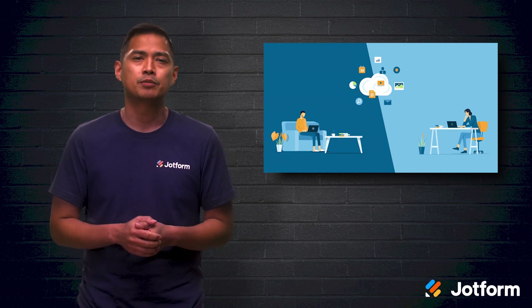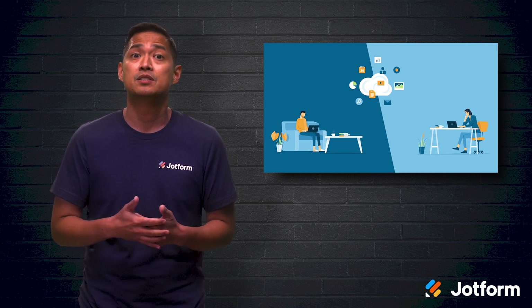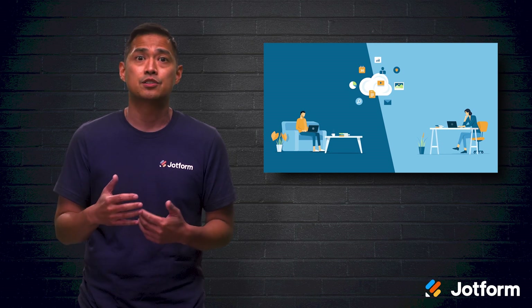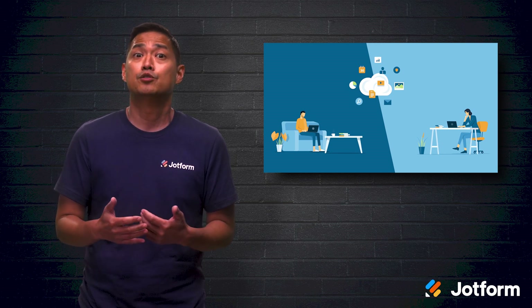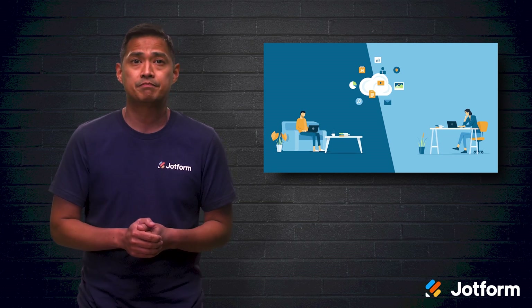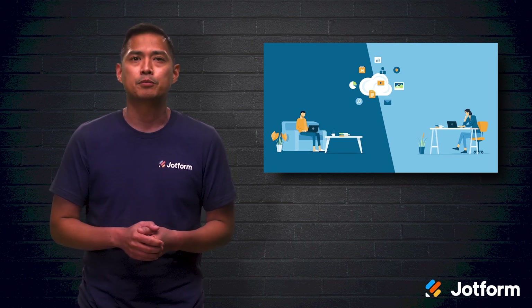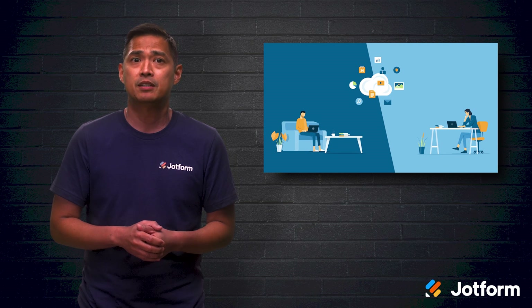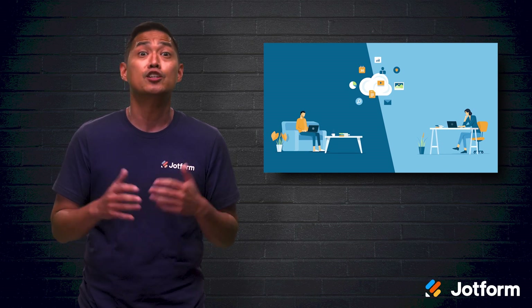A shift to a hybrid workplace will only be a success if businesses invest in the right technology — ones that ensure offices are safe, that employees can do their jobs, and that the business thrives. As you prepare to welcome back some employees at least some of the time, here's a closer look at the tech you'll want to implement to keep your employees happy and to get your business booming in no time.